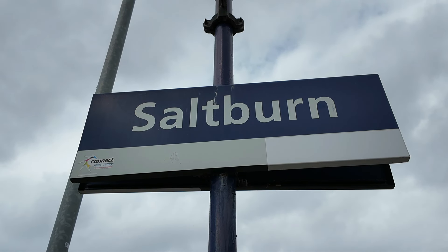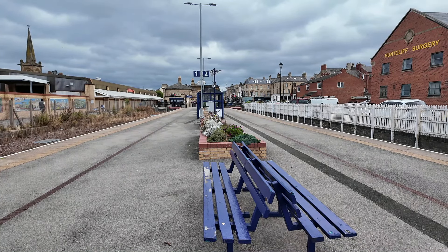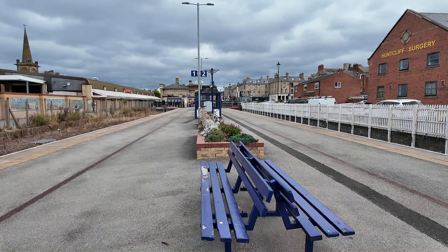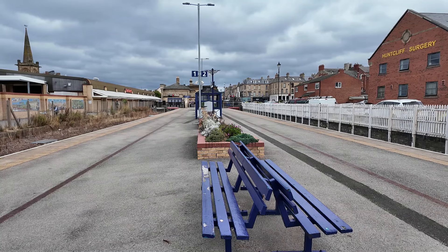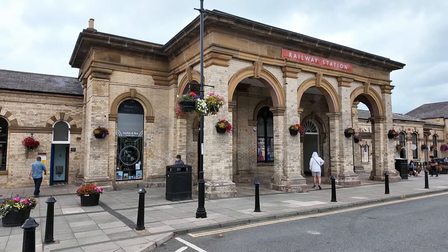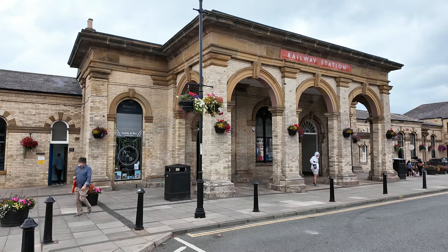We have now arrived at the final railway station — the terminus of the Tees Valley line — this is Saltburn. Saltburn has two platforms in an island platform configuration. It opened on the 19th of August 1861 by the Stockton and Darlington Railway. However, the station building, which looks absolutely magnificent, didn't open until a year later in 1862. Sadly that building is no longer in railway use, but it is in commercial use.